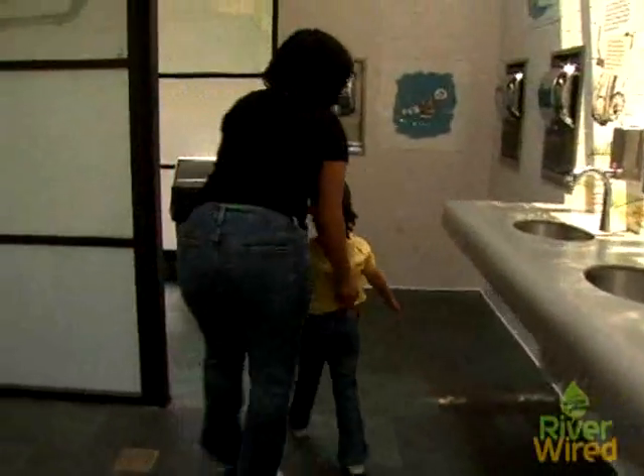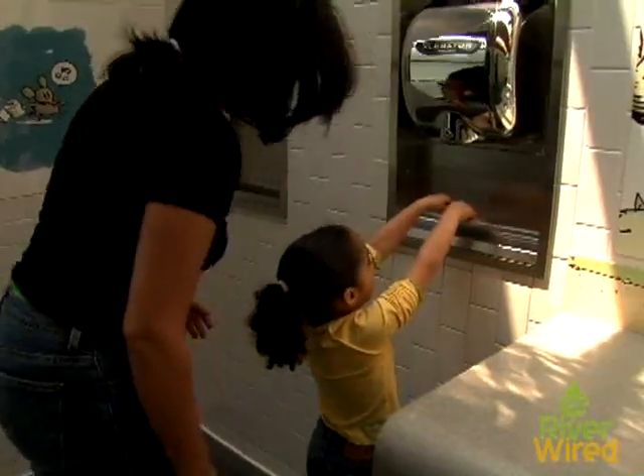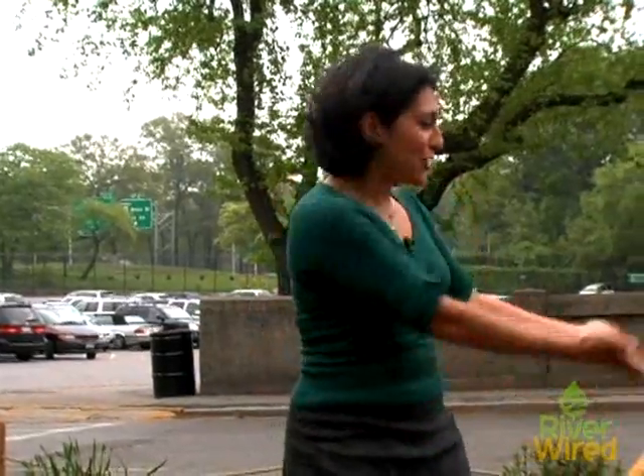The big question our visitors had was: what about all the stuff you're washing your hands with, like the soap? What we're using is a biocompatible, biodegradable soap, and that is actually not harmful for the plants. That natural filtration system allows this water to go to use and be used again.